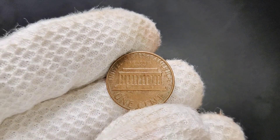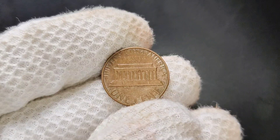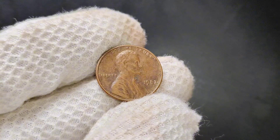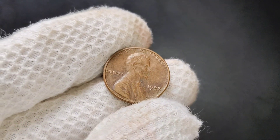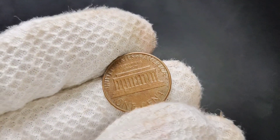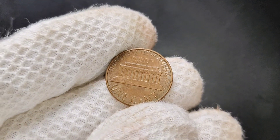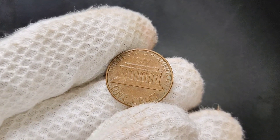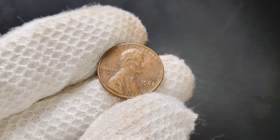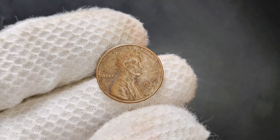The 1982 no mint mark Lincoln penny is more than just a piece of pocket change. With its historical significance, multiple varieties, and potential for a high market value, this coin is definitely worth checking your collection for. Whether it's copper or zinc, large date or small date, finding a well-preserved 1982 penny could be a nice addition to any coin collection or even a profitable discovery. If you enjoyed this video, don't forget to hit the like button, subscribe to the channel for more coin collecting tips and rare coin discoveries, and leave a comment below if you have any questions or want to share your own experiences with rare pennies. Thanks for watching.